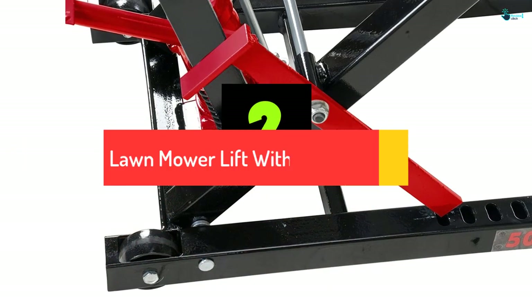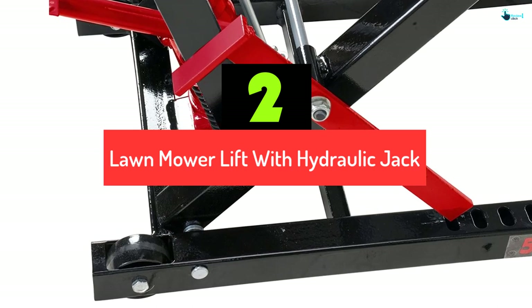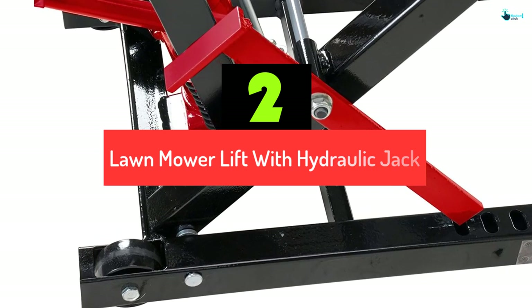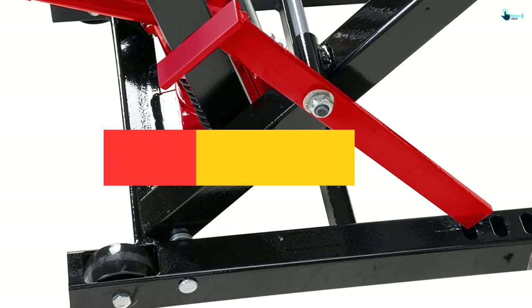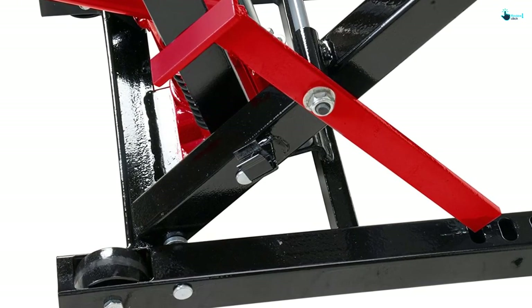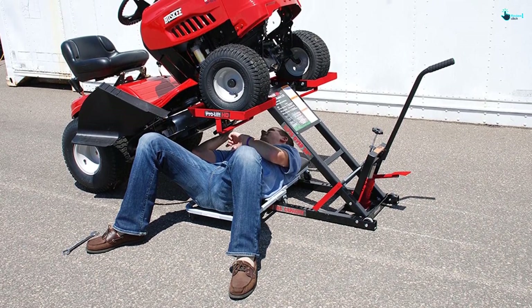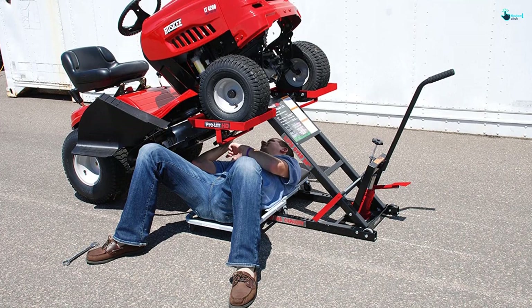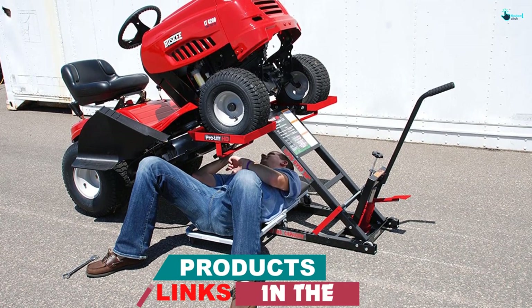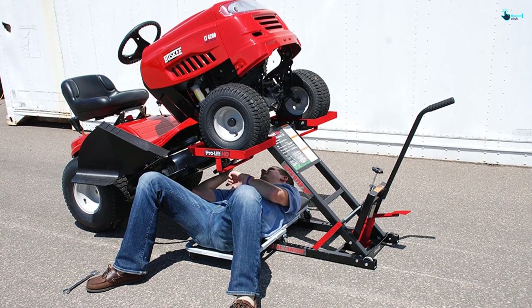At number 2, we have the Lawn Mower Lift with Hydraulic Jack. Pro-Lift is a popular brand in the lawnmower lift category. The capacity of this lift is 500 pounds. It has solid steel construction and steel wheels. Apart from that, there are safety latches with dual locking. There is enough space provided for all maintenance work like cleaning and oiling. It lifts to 26 inches, and the wheel span is from 19 to 42 inches.